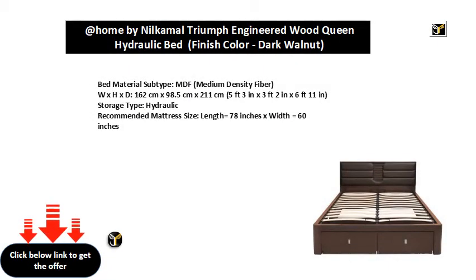Bed material subtype: MDF (Medium Density Fiber). Dimensions: W x H x D — 162 centimeters x 98.5 centimeters x 211 centimeters (5 feet 3 inches x 3 feet 2 inches x 6 feet 11 inches). Storage type: hydraulic. Recommended mattress size: length equals 78 inches x width equals 60 inches.